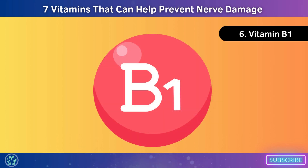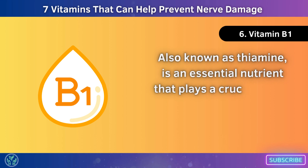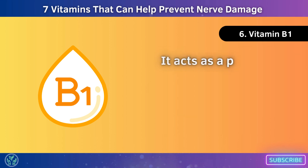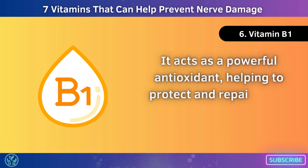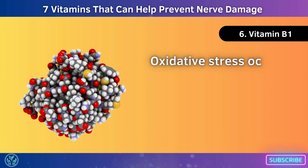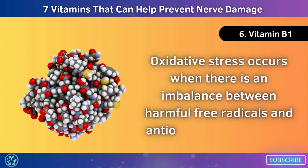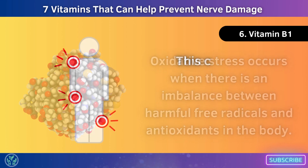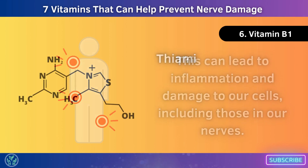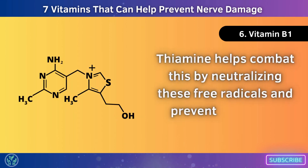Number 6: Vitamin B1. Thiamine, also known as thiamine, is an essential nutrient that plays a crucial role in maintaining the health of our nerves. It acts as a powerful antioxidant, helping to protect and repair nerve damage caused by oxidative stress. Oxidative stress occurs when there is an imbalance between harmful free radicals and antioxidants in the body. This can lead to inflammation and damage to our cells, including those in our nerves. Thiamine helps combat this by neutralizing these free radicals.